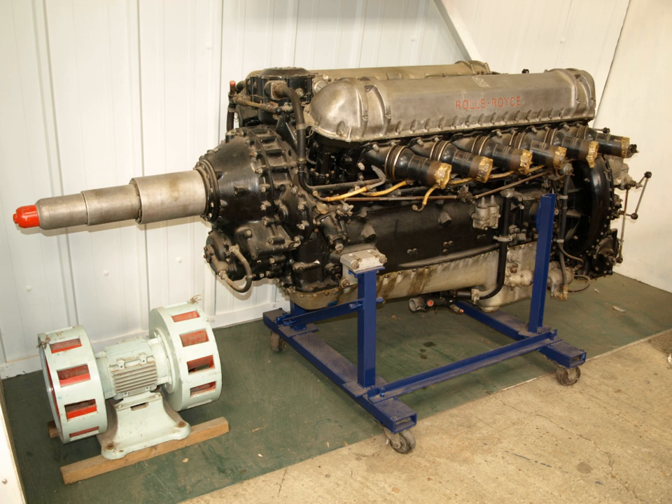Rolls-Royce produced a range of piston engine types for aircraft use in the first half of the 20th century. Production of own design engines ceased in 1955 with the last versions of the Griffin. Licensed production of Teledyne Continental Motors general aviation engines was carried out by the company in the 1960s and 1970s. Examples of Rolls-Royce aircraft piston engine types remain airworthy today, with many more on public display in museums.